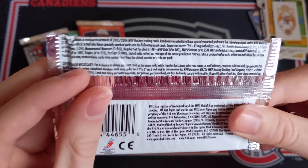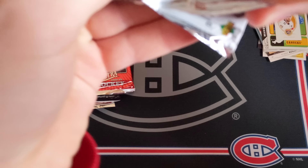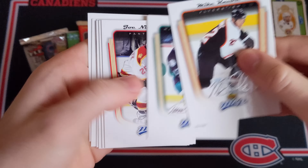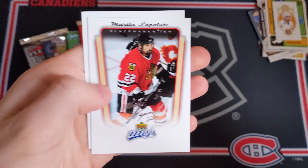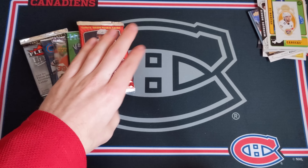Now 05-06 MVP Retail — let's see if we can get a Crosby Rookie, that is what I'm chasing for sure. Maybe an Ovechkin, that would be just as good. We've got Mike Knuble, Teemu Selanne, Joe Nieuwendyk, Wayne Primeau, Steve Yzerman, Ville Nieminen, Martin Lapointe, and a final card of Tim Taylor. All base in that pack unfortunately.